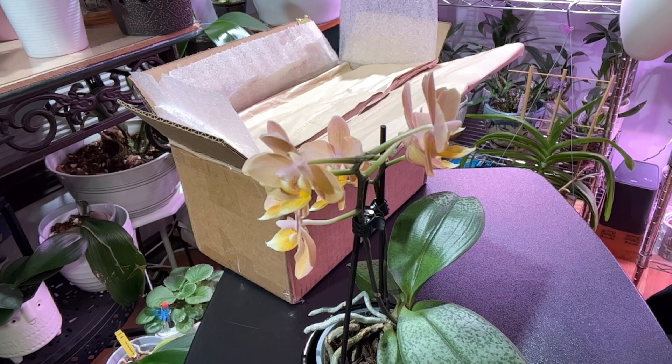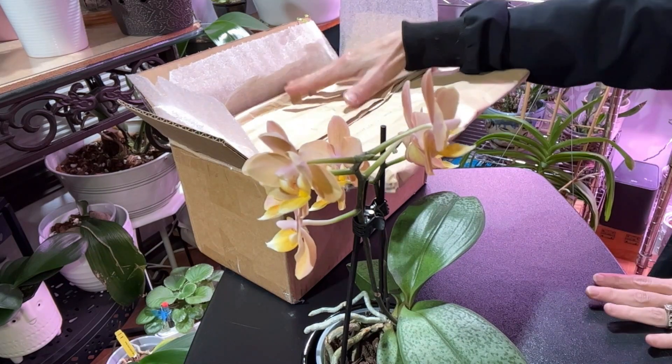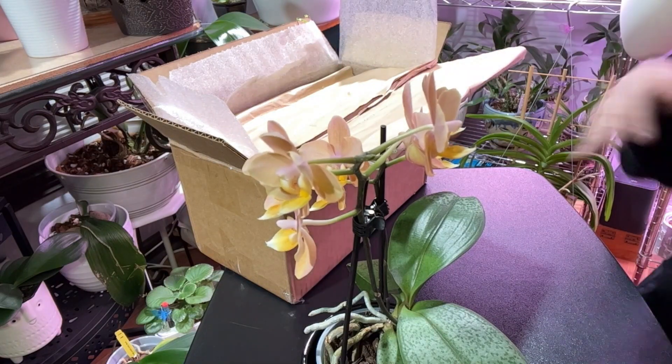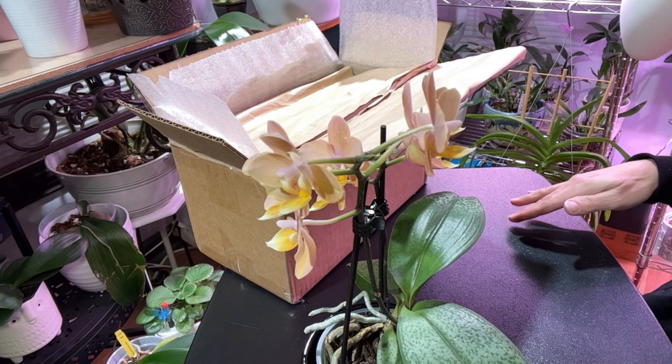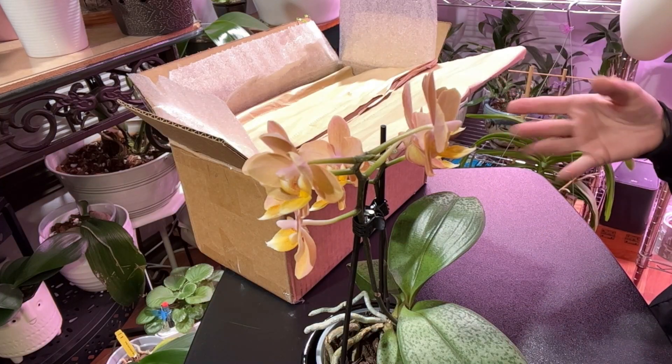Hi, welcome! I'm so excited to get into this box. This is part of my birthday haul. I have a separate plant coming from somewhere else that is part of this, but I just couldn't wait — I had to show you guys first.